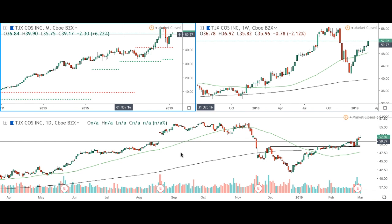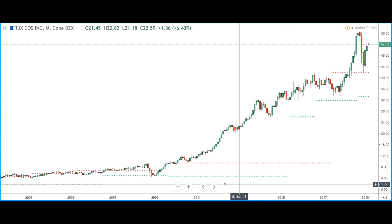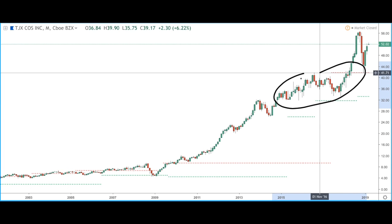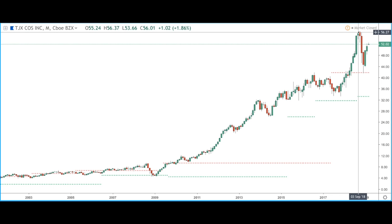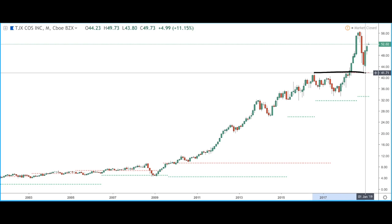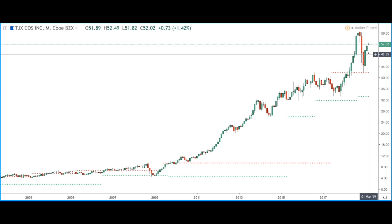Hi everyone, this is Brennan on behalf of DT.Live. In this video we're going to be covering a few different stocks, the first being TJ Maxx Companies Incorporated, ticker symbol TJX. Looking at the monthly time frame, we can see that price on this stock trended quite well over the recent years, then we went through a period of consolidation where price went on to create a new all-time high around $56. We had a strong move to the downside where price found support at the previous resistance, and so far this year we've had bullish momentum back to the upside. Price is currently trading at $52.02.